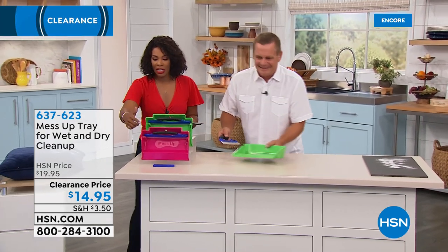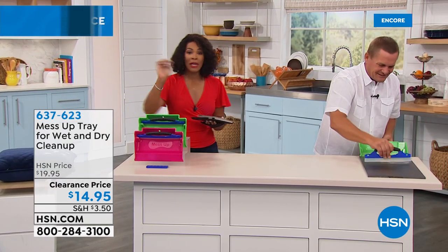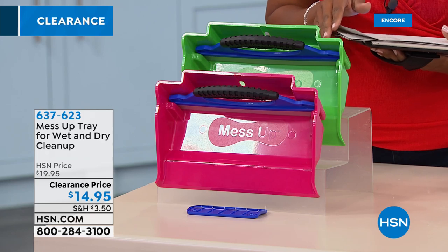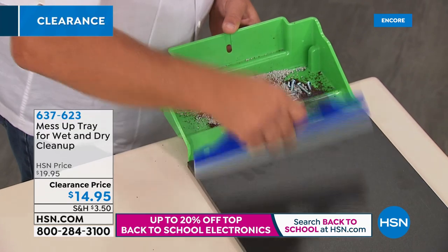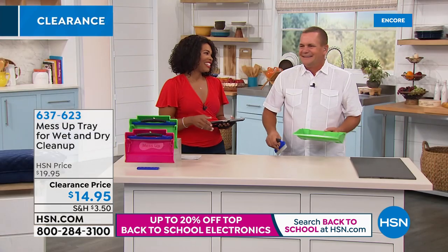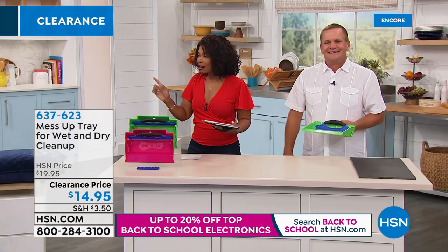You can get it in pink or green — it picks up wet or dry messes and it's at a clearance price, saving about $5. At $14.95 this is the lowest price we've ever offered it. Look at that — every single grain of sand, every piece of salt picked right up.